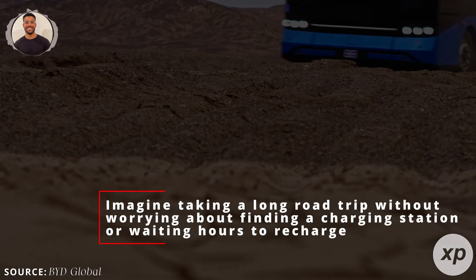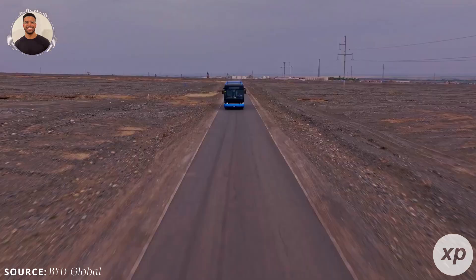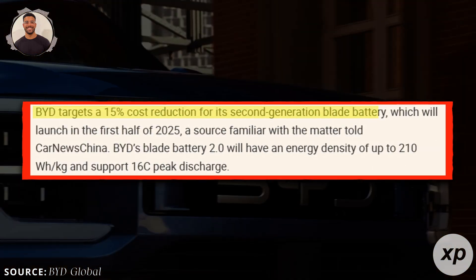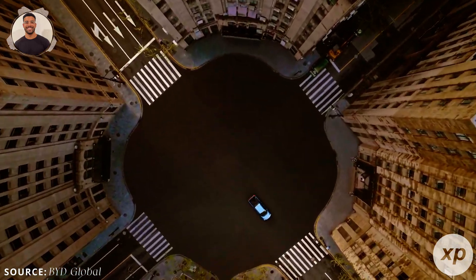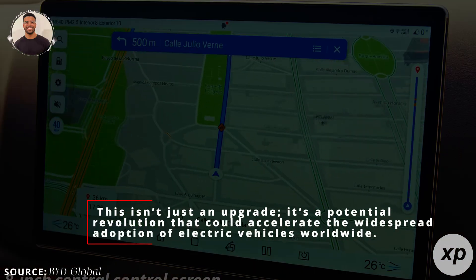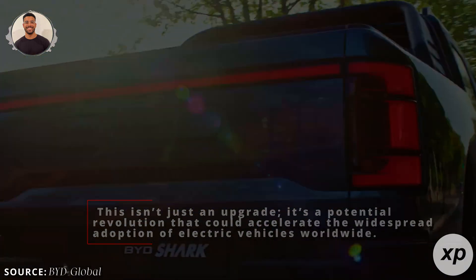Imagine taking a long road trip without worrying about finding a charging station or waiting hours to recharge. This is the future BYD is working towards. In summary, BYD's next generation Blade Battery could be a game changer for the EV industry. By 2025, we might see electric vehicles with longer ranges, lightning-fast charging times, and more affordable prices, making EVs a viable option for many more people. This isn't just an upgrade — it's a potential revolution that could accelerate the widespread adoption of electric vehicles worldwide.